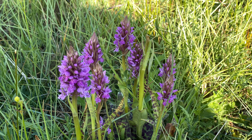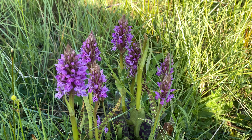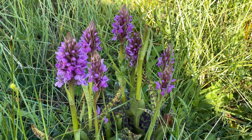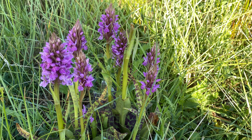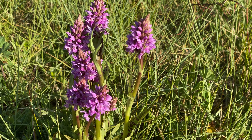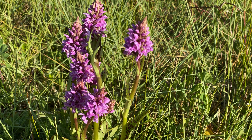Nice little family group of common spotteds — no doubt about these. Look at those spots, fantastic. Another nice little group of common spotteds.